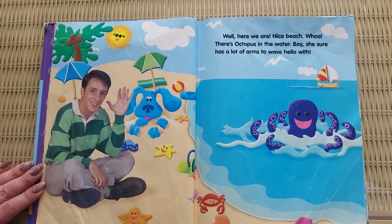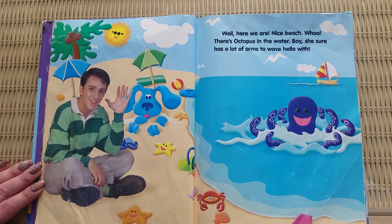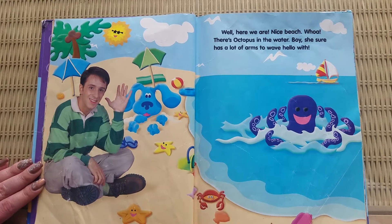Well, here we are. Nice beach. Whoa, there's an octopus in the water. Boy, she sure has a lot of arms to wave hello with.